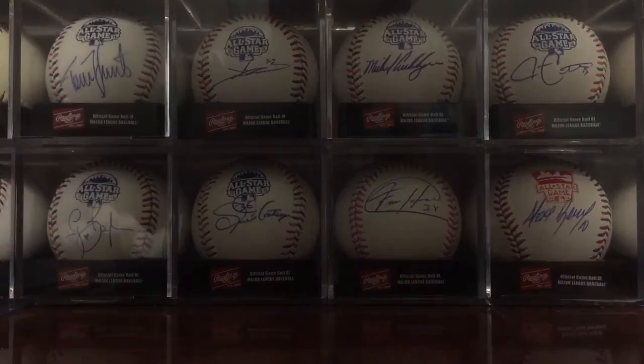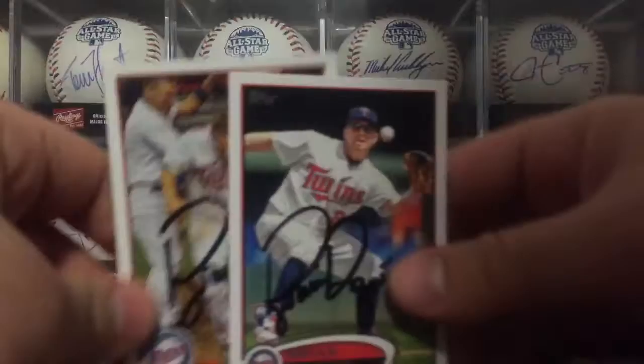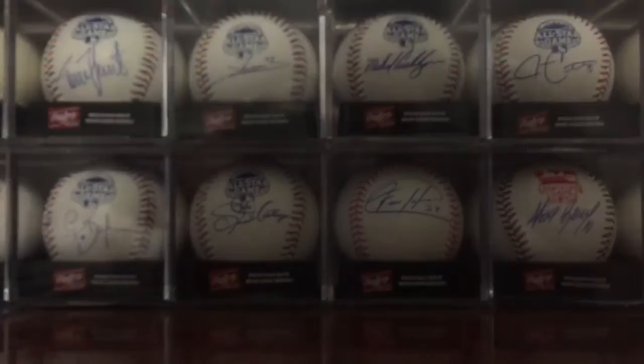Got a couple TTMs in here. The first one came in a couple weeks ago from the All-Star game last year — Mr. Brian Dozier signed two cards very nicely for me. Glad to finally add his autograph to my collection.